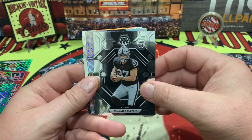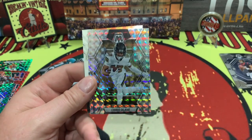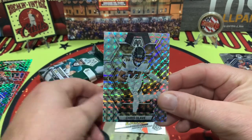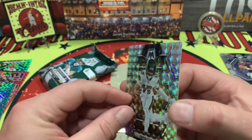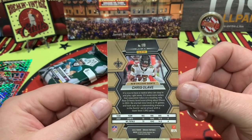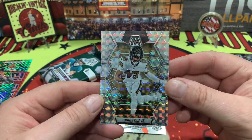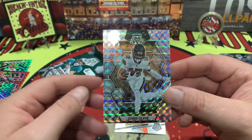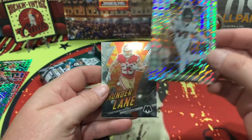Michael Mayer had himself a nice year. Oh, what do we got here ladies and gentlemen — how about Chris Olave! Yeah, Chris Olave right there, very nice, very nice indeed. Chris Olave had himself a nice little season — nice parallel insert right there. I am already liking this box a lot better; 2023 has been very nice to us.